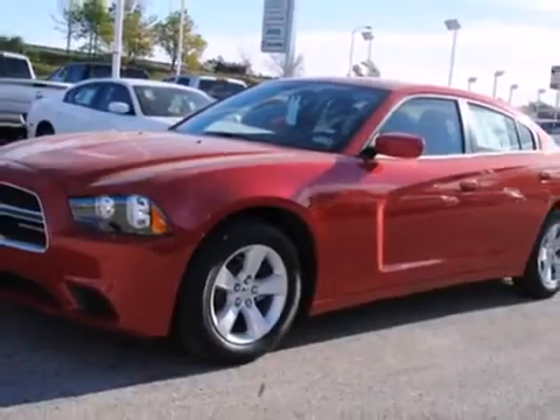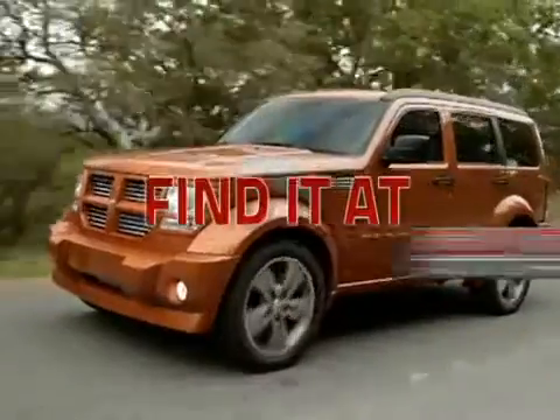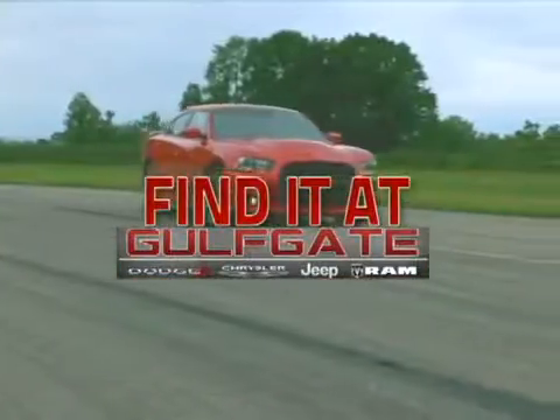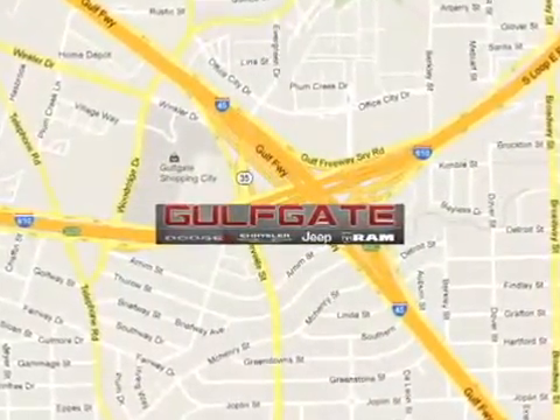This is a sedan with real personality. Check it out today. Find it at Gulfgate Dodge Chrysler Jeep Ram. We are conveniently located at 7250 Gulf Freeway in Houston, Texas.